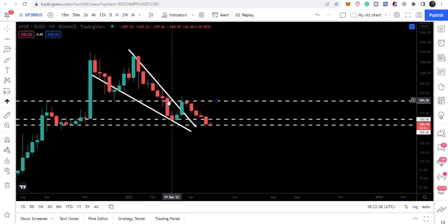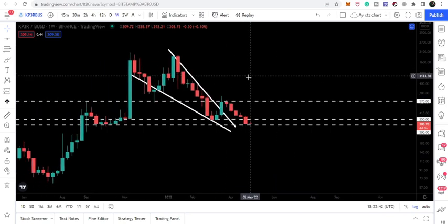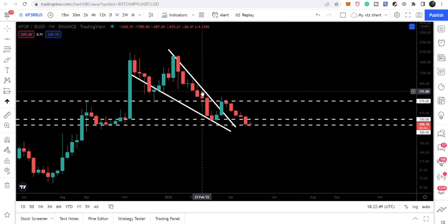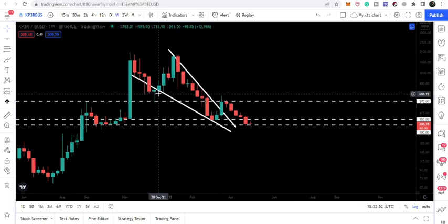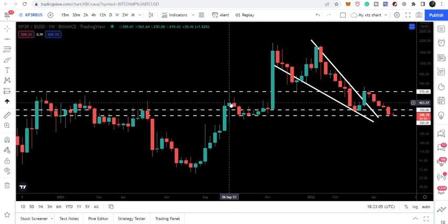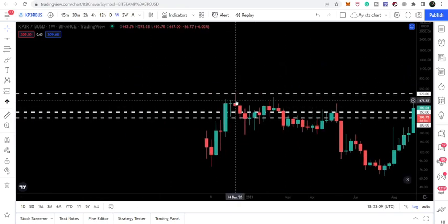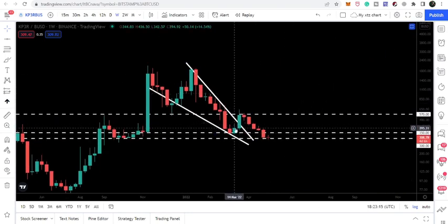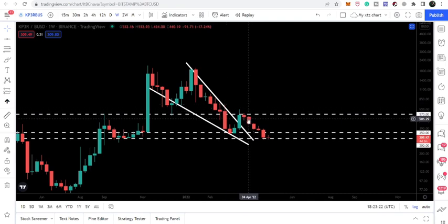After this short rally, the price line is rejected by the very strong resistance at $570. On the weekly time frame we have a rejection here and previously we used this level as a support on this candlestick — we were also bounced by this candlestick. At that time it was working as a support, and before that in September 2021 this $570 was working as a resistance, and back in December 2020 it was rejected by this resistance as well.